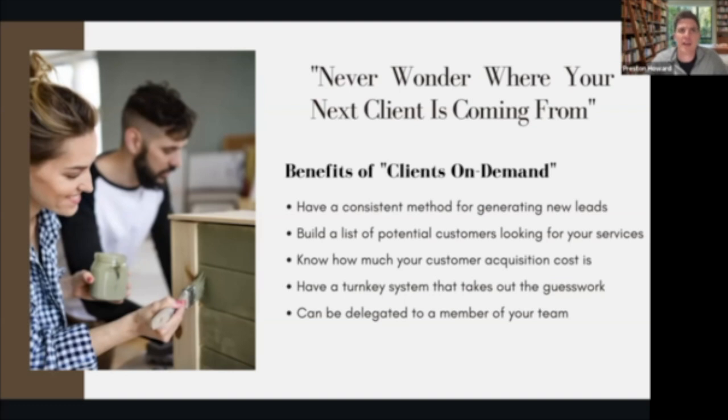Going back to maybe you've had an inconsistent way in the past, or maybe everything's been referral and word of mouth from past clients — this is going to allow you to have a measurable result inside your business so you know how much it costs to acquire a customer. It's a turnkey system using advertising that you can turn on and off depending on when you want to take on more clients. Maybe one week you've got pieces you're working on and don't want more work coming in — that's something you can turn off completely.